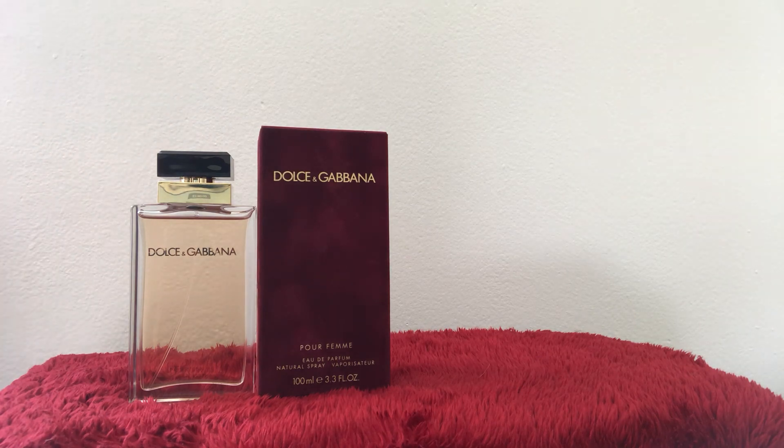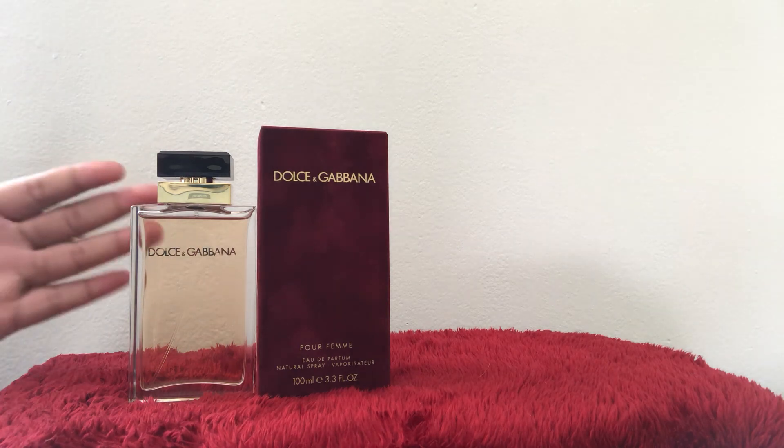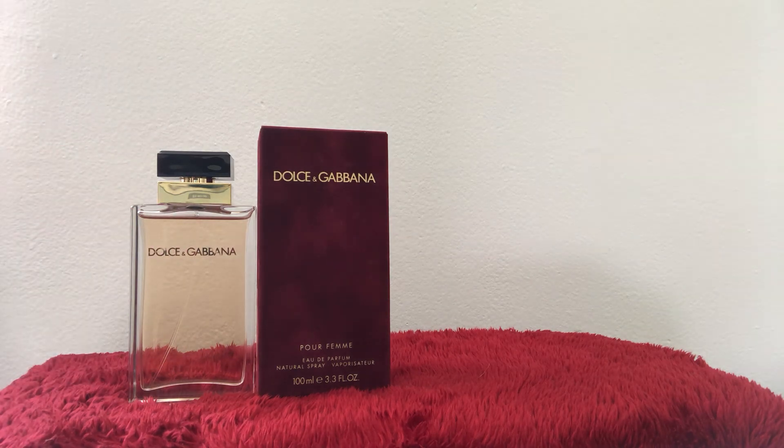Go to Sephora and get a sample — you will not be disappointed. Let me know if you agree with what I've said. Thank you guys so much for watching, I hope you're all having a great day. God bless all of you. Until next time, be kind to yourself, be kind to others, pay it forward — bye bye!